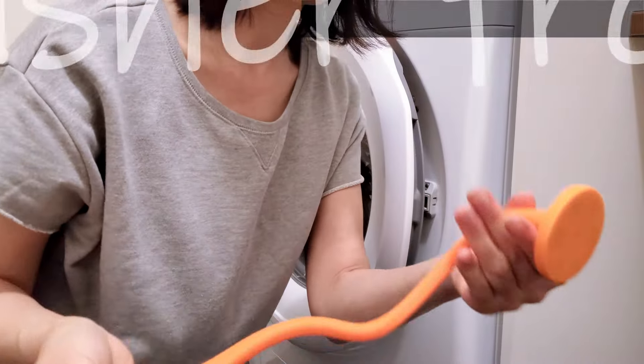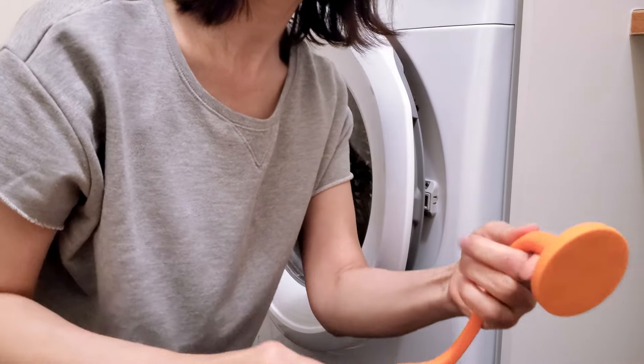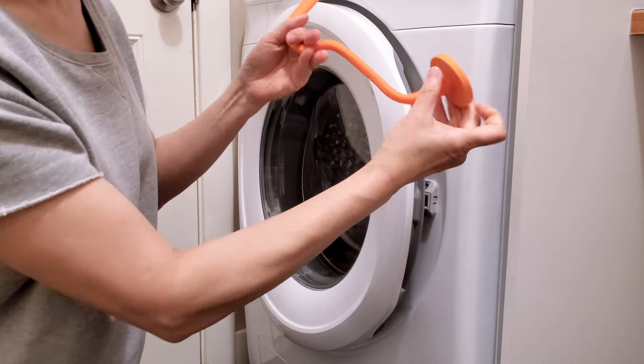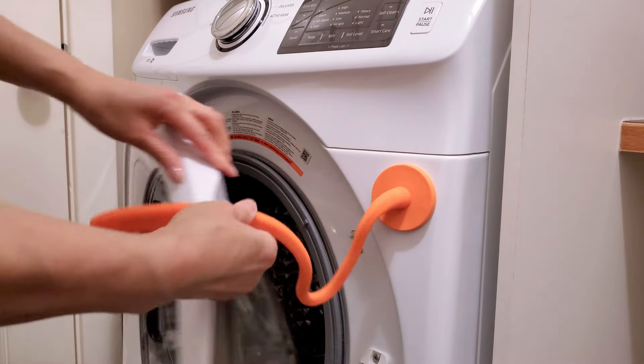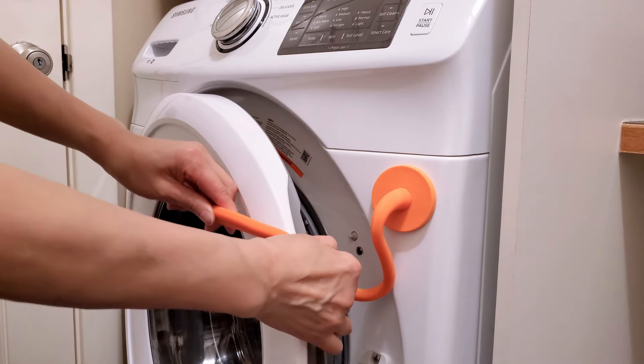After doing laundry, I typically leave the washer door open for 24 hours using a magnetic washer front door stopper, a convenient little device. Its strong magnet securely holds the door open and can be bent in any direction to keep the door open without obstructing the area.